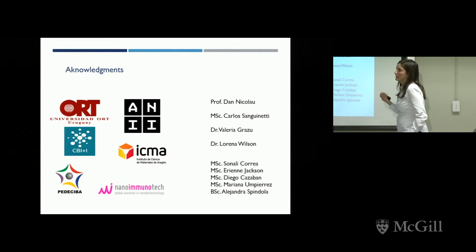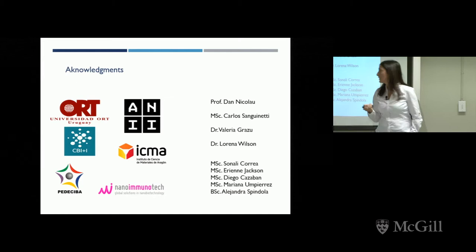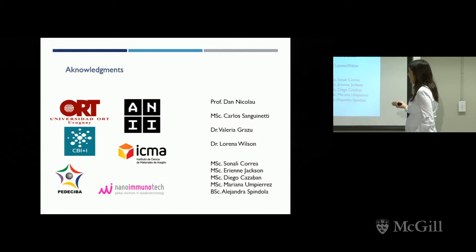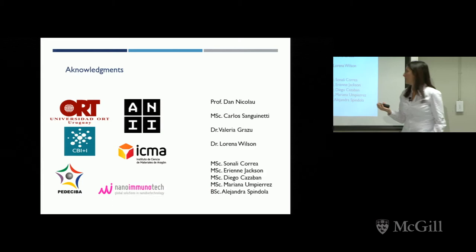I would like to thank all the funding agencies for these projects: ANII, the Center for Research and Development in Biotechnology, PEDECIBA, my university, and Nanoimmunotech — a company in Spain working with us on the nano-hybrid for directed enzyme therapy — and the group of Dr. Valeria Rasu at the Institute of Nanoscience in Aragon. Thanks also to Carlos Aguinetti, Director of the Department of Biotechnology, Lorena Wilson for collaborating on lipase immobilization, and my students Sonali, Elien, and Diego, who were involved in the results I showed.